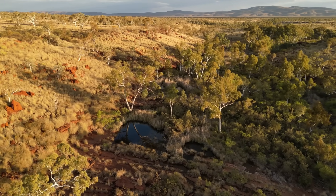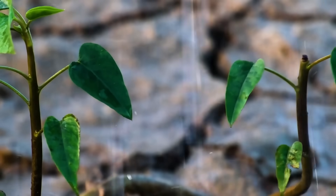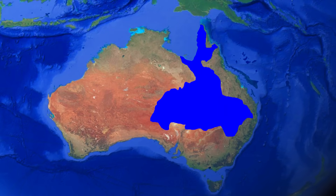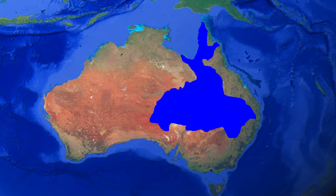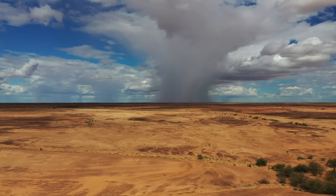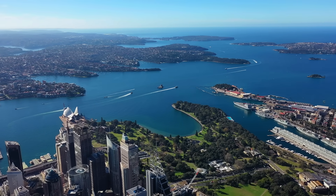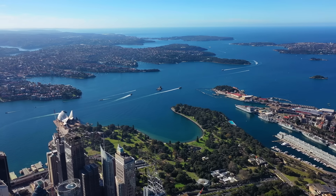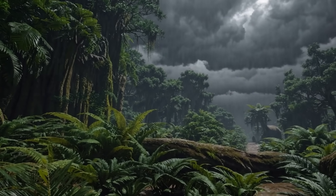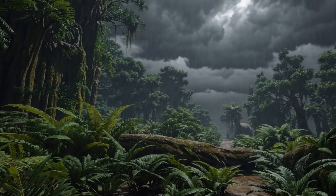Imagine a vast hidden reservoir stretching beneath the heart of a continent — an underground world where water that fell as rain in ancient times still flows slowly through rock. This is Australia's Great Artesian Basin, the largest and deepest artesian aquifer system on Earth. In a land known for its harsh, dry interior, the basin is a subterranean lifeline, storing enough water to fill Sydney Harbour 130,000 times. Its story is written across geological timescales, from the age of the dinosaurs to the present.